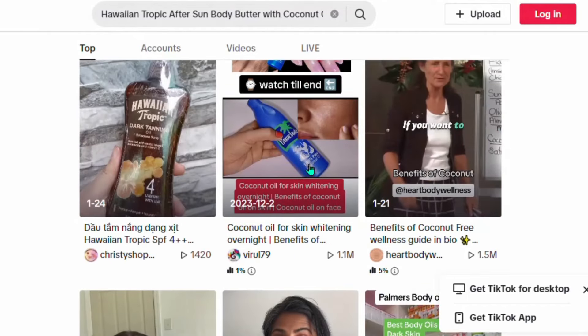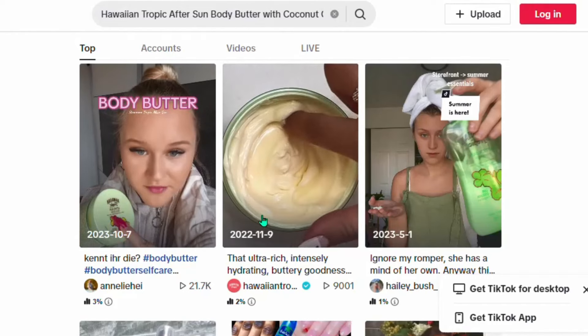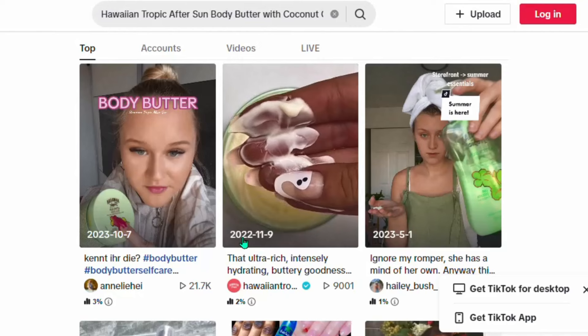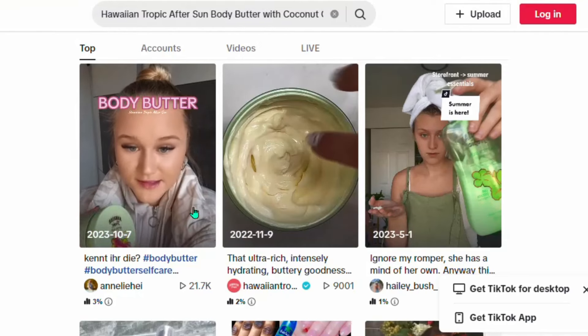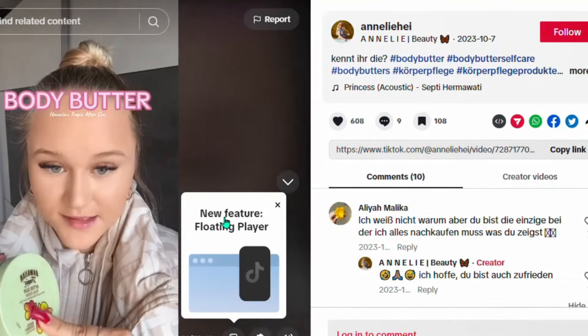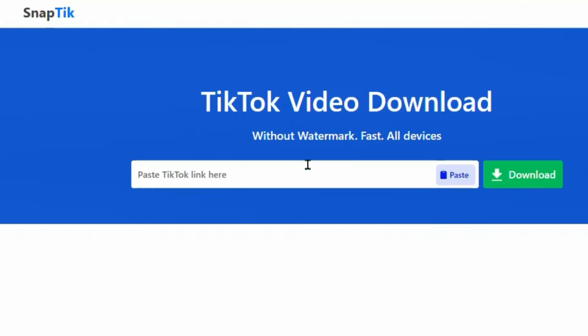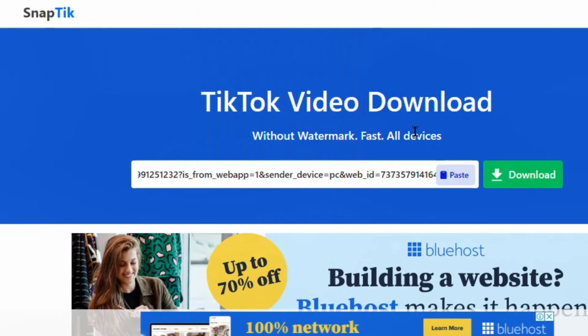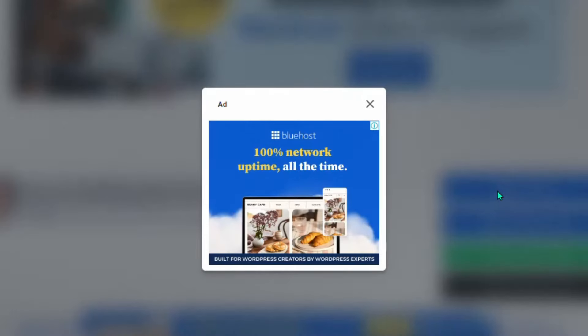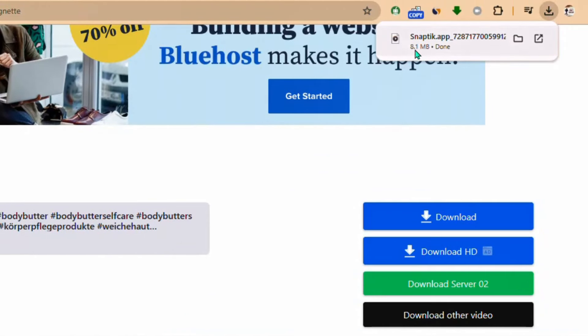Almost 100% of products on Amazon have their reviews on TikTok. Go ahead and copy one of these videos — give credit to the owner of the video. You will use that video to refer people to your link. When you like a video, click 'Copy link,' then go to the website snaptic.app, paste your link there, and click to download the video. Close the ad and the video will be downloaded.